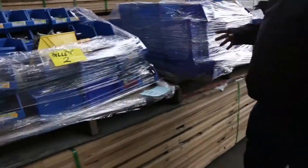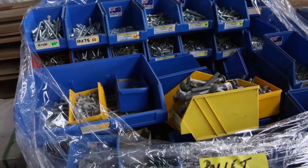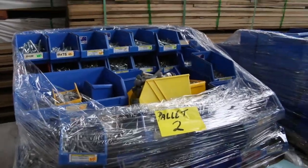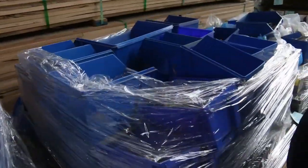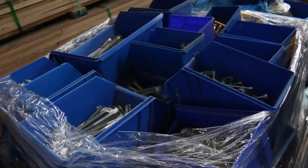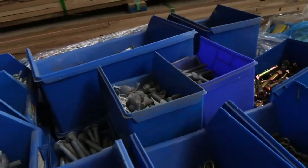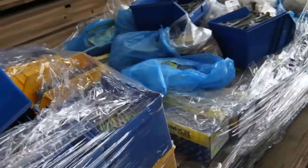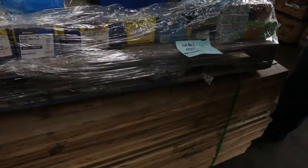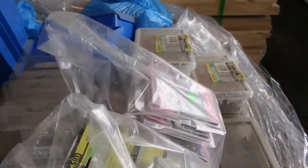We've got a few pallets here of sorted nuts and bolts — the boxes are included, this is lot 409. Absolutely sensational looking lot — heaps of value, the boxes alone would be around three or four hundred dollars worth, let alone the contents. This one is lot 408, with all sorts of great stock including dyna bolts. Lot 407 is another pallet with nails, screws, chipboard screws, and all sorts of other stuff — some really nice stock there.